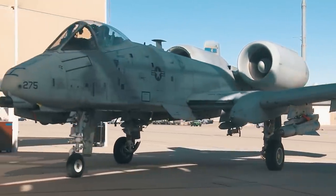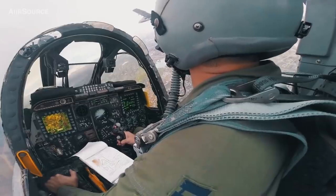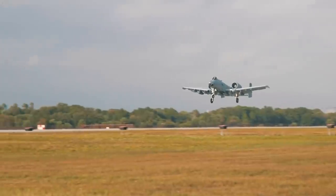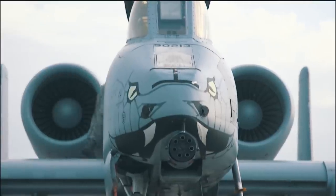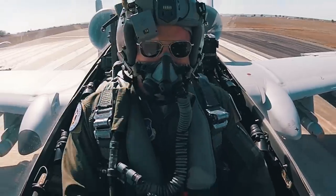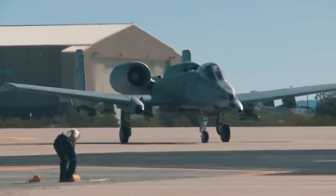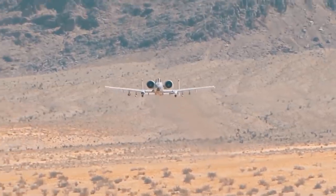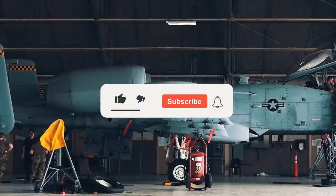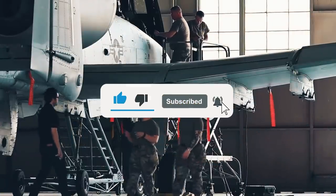Military command has repeatedly raised the issue of decommissioning the old A-10, but the love of pilots cannot be bought by modern avionics alone, when on the other side of the scale lie tens of thousands of hours of fierce air combat and the guarantee of returning to base unscathed. Do you think we'll see the Warthog running combat missions even after 2040? Share your thoughts in the comments below, leave a like, and subscribe to the channel for more content like this.